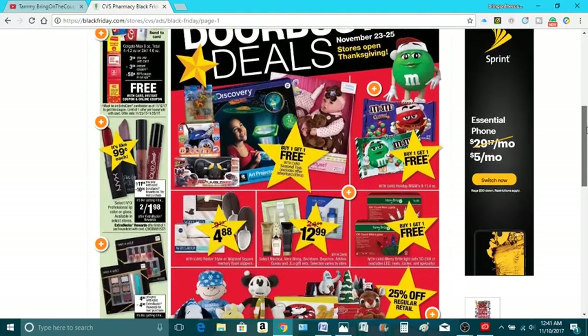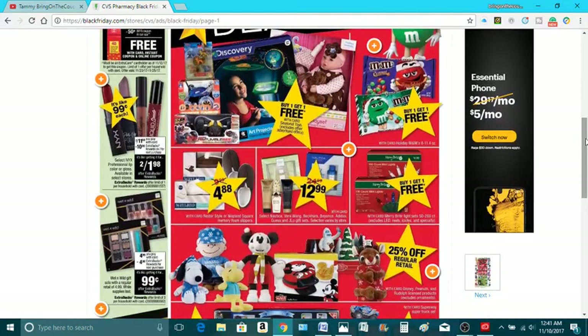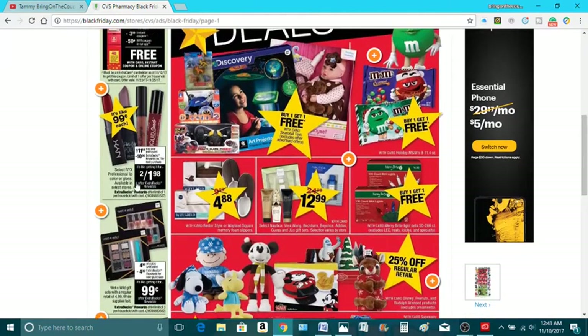Let's go down a little bit. We're looking on the side here. We have $2 for $11.98, and you'll get all these NYX some gloss, and then you'll get a $10 ECB back when you buy two of these. So it's like you're getting it for $1.90. And if you have a CRT for makeup or something like that, it makes it even better.